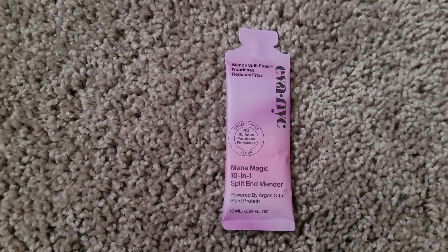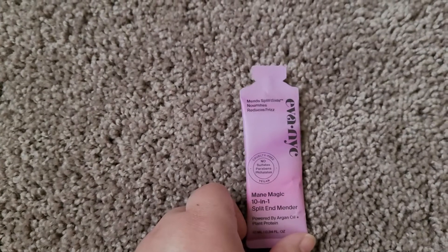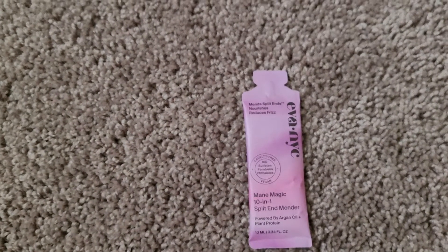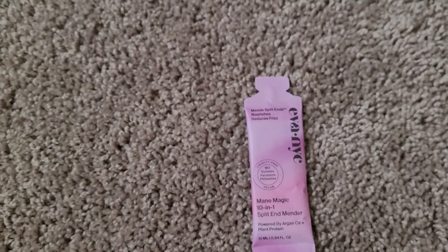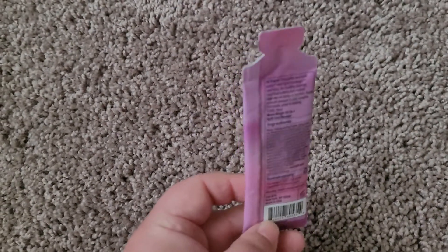The next item they gave me is Eva New York. It's called Mane Magic 10-in-1 Split End Manager. It is powered by argan oils and plant protein. It is 10 milliliters — one of those single-use packets where you just rip it open, use it, and throw it away.